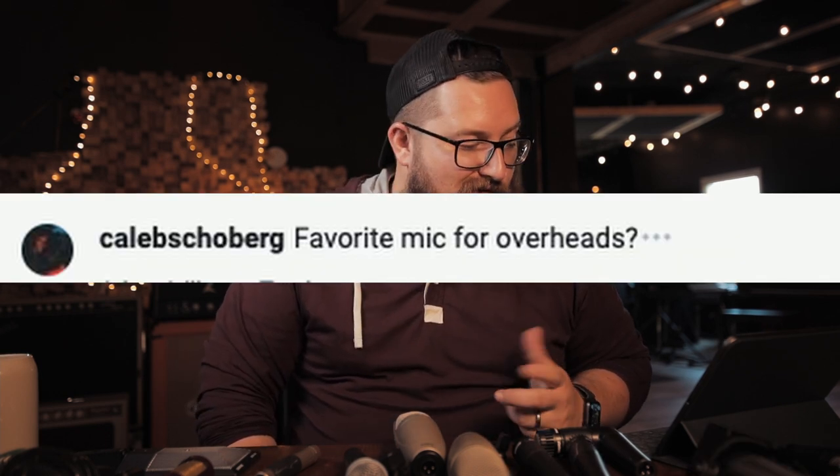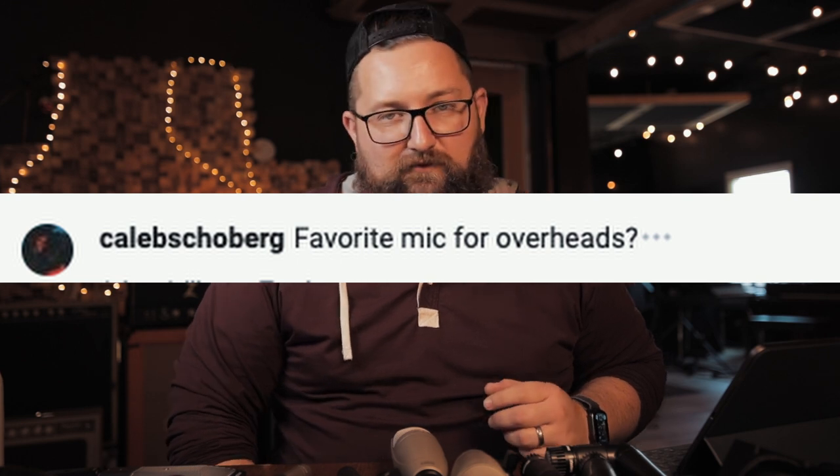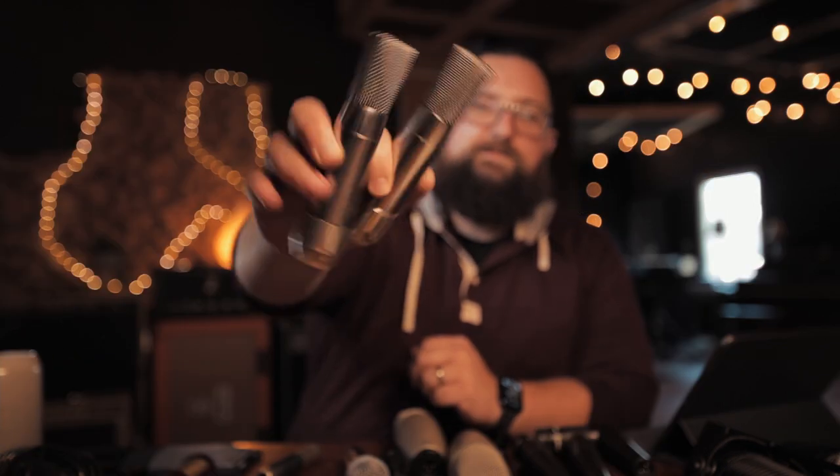What's your favorite mic for overheads? I feel like he's trolling me because he works here a lot and he knows what I always throw up on overheads. These PMLs — definitely a testament to check your pawn shops because I found those at a pawn shop. They're by far my favorite stereo pair of microphones that I own.